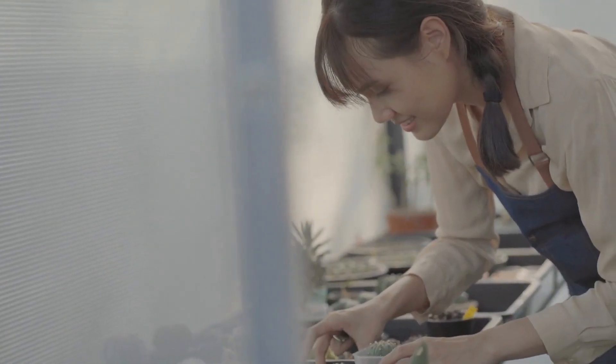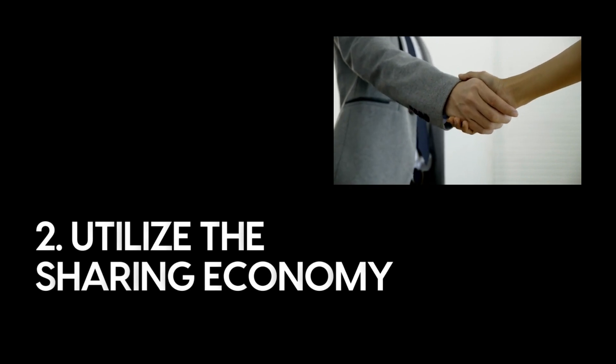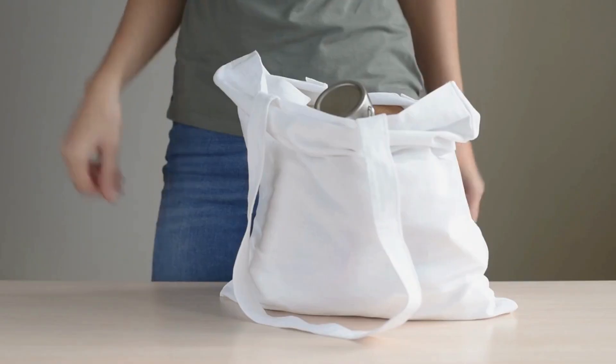In addition to saving money, minimalism can also improve your overall well-being by reducing stress and increasing contentment with what you have. It's a win-win approach to frugal living.